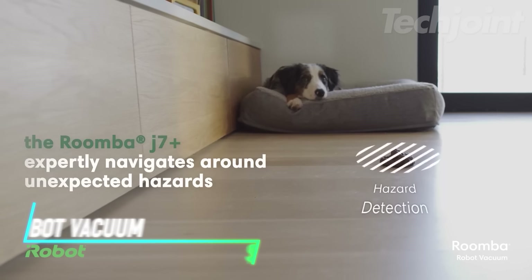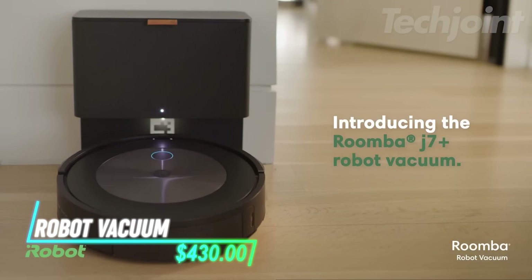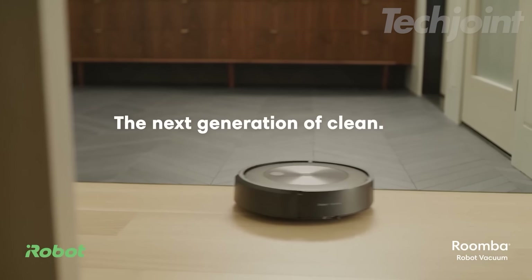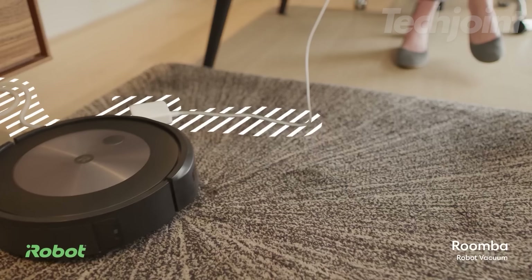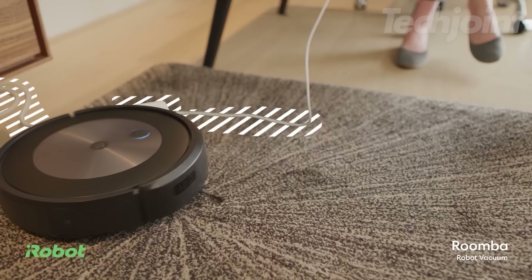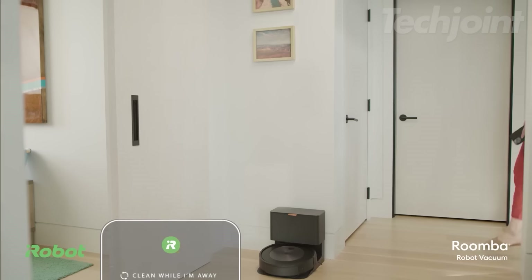Tired of constantly vacuuming and dodging pet messes? This self-emptying robot vacuum takes cleaning to the next level with its precision vision navigation. It intelligently recognizes and avoids obstacles like pet waste and charging cords, ensuring a seamless cleaning experience.